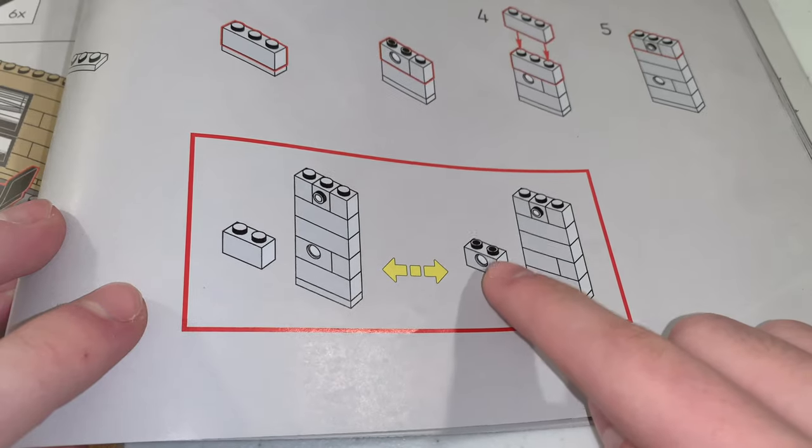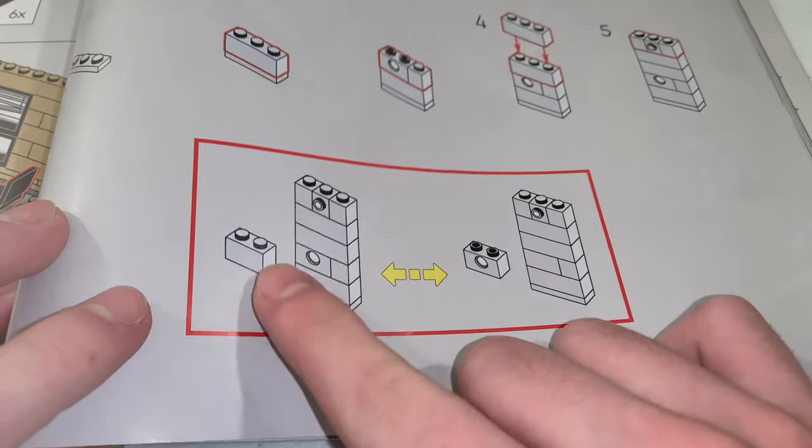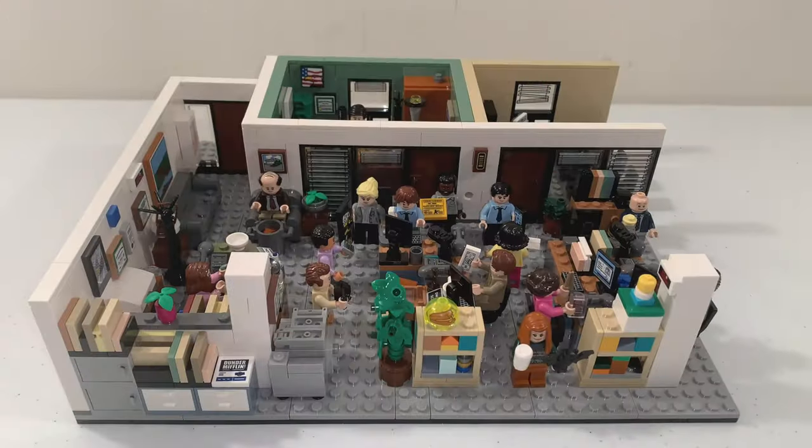If you don't want the Technic brick, you can replace it with a normal 1x2 brick in white, which is found in the instruction booklet.